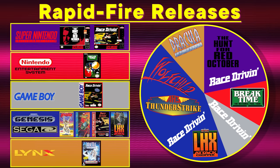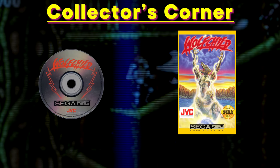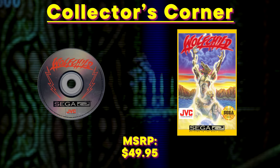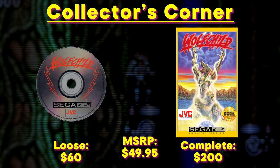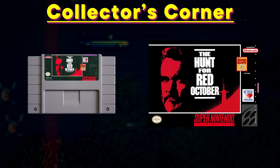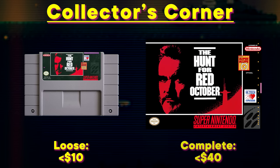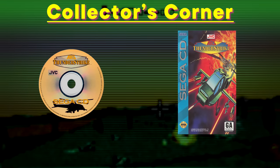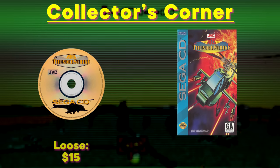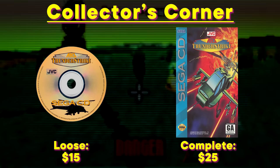Now back to Jared in the collector's corner. Wolfchild is this week's biggest value gainer — it released with an MSRP of $49.95, and now the disc alone is $60, whereas a full complete game is $200. The Hunt for Red October has sunk — a cartridge is less than $10, and a box and manual with it is still less than $40. Thunderstrike, being one of the best Sega CD games, is widely available — a disc can be found for only $15, and with a plastic case and manual for $25.